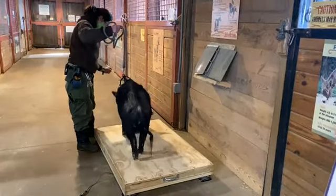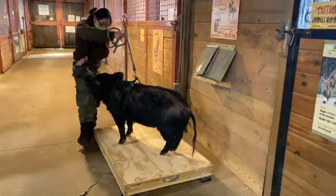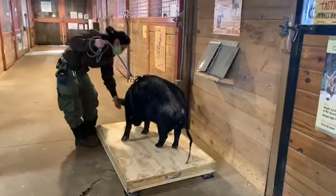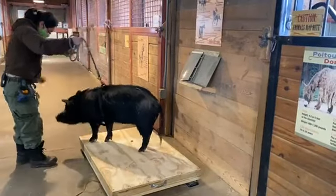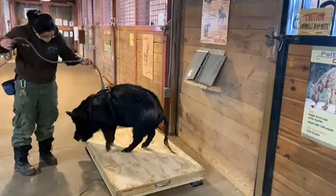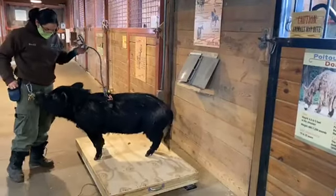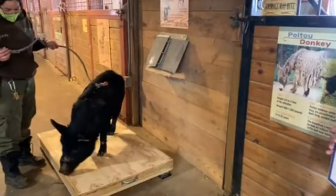Annabelle we actually monitor more frequently because she is getting older in age. So she weighs about 134 pounds right now. These guys can weigh anywhere from 100 to 150 pounds typically. Males can be a little bit larger. Annabelle has had a little bit of weight loss as she gets older, so we've weighed her about every two weeks just so we can keep an eye on that weight.